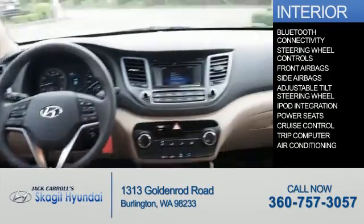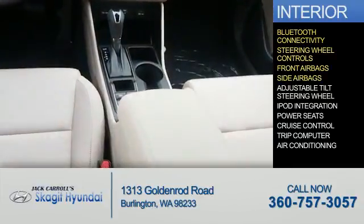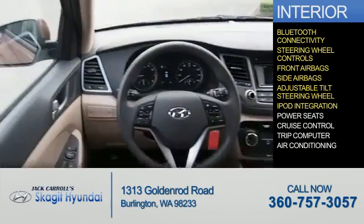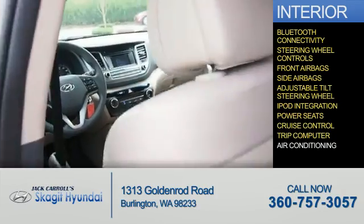Inside you'll find Bluetooth connectivity, steering wheel controls, front airbags, side airbags, an adjustable tilt steering wheel, iPod integration, power seats, cruise control, a trip computer, and air conditioning.